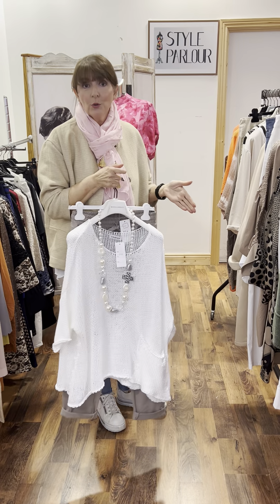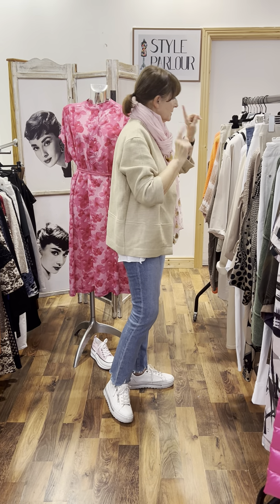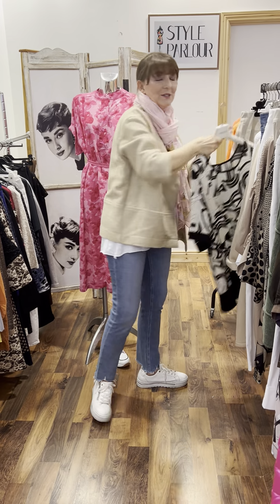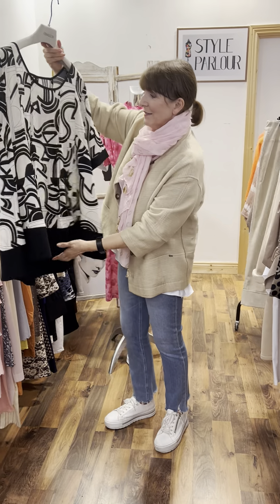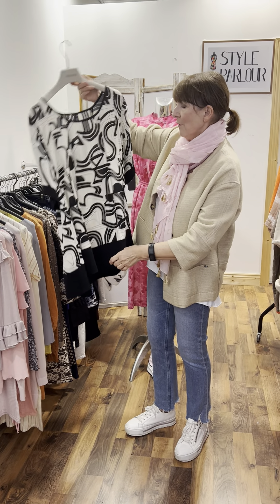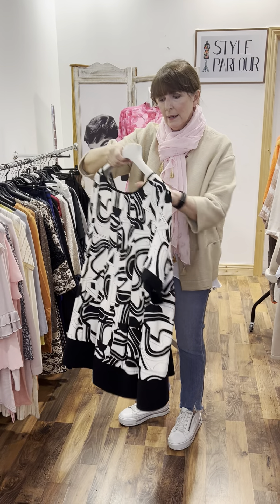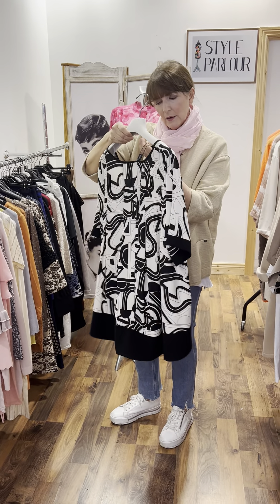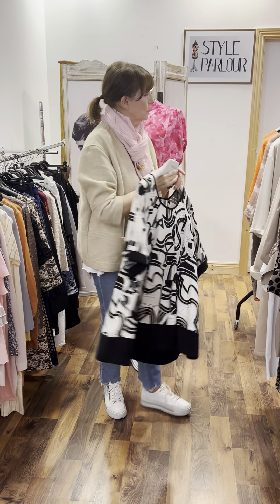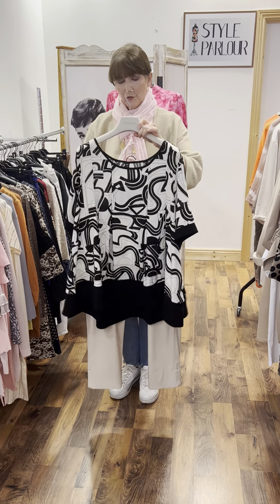That's some of our new arrivals for our curvy ladies. And forgive me — let me show you this gorgeous top — classic black and cream, with the black band here at the bottom. Very, very nice shape, as you can see. Super flattering because it's A-line and this one is priced at €89.95. This size fits up to a size 22 and I think it works well with our sand trousers at €55.